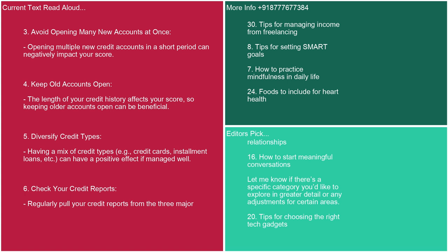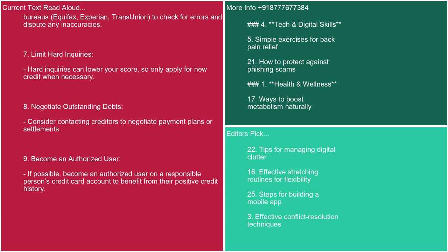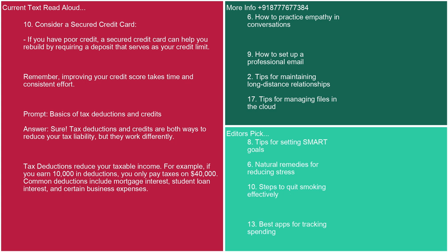6. Check your credit reports. Regularly pull your credit reports from the three major bureaus — Equifax, Experian, and TransUnion — to check for errors and dispute any inaccuracies. 7. Limit hard inquiries. Hard inquiries can lower your score, so only apply for new credit when necessary. 8. Negotiate outstanding debts. Consider contacting creditors to negotiate payment plans or settlements. 9. Become an authorized user on a responsible person's credit card account to benefit from their positive credit history. 10. Consider a secured credit card. If you have poor credit, a secured card requires a deposit that serves as your credit limit. Remember, improving your credit score takes time and consistent effort.